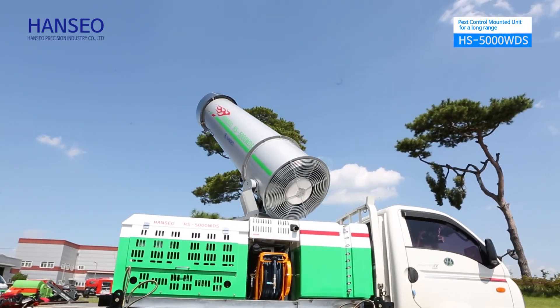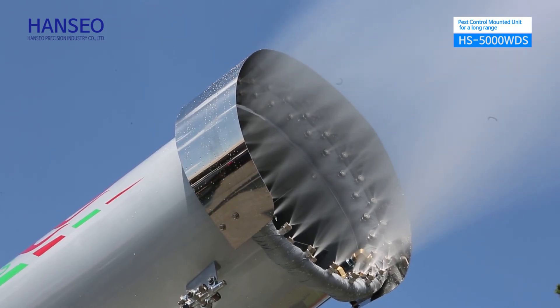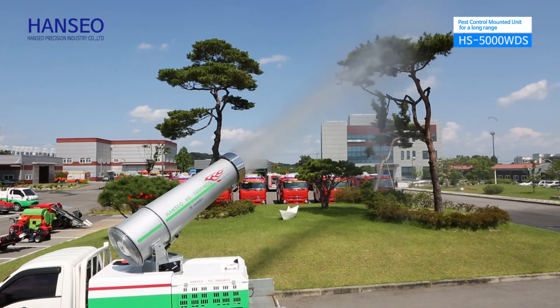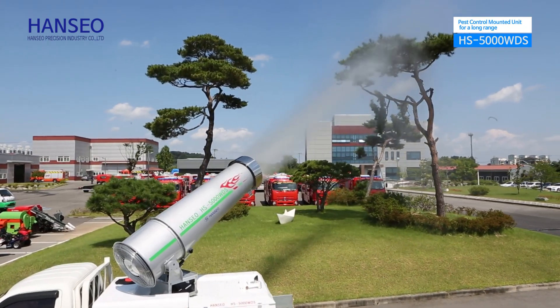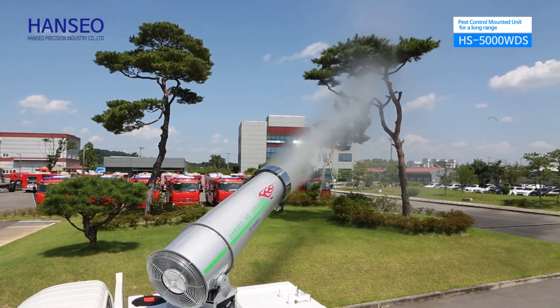It is excellently effective with even spraying, therefore suitable for disease prevention and pest control, livestock quarantine activities, and sanitizing for COVID-19 in a large area within a short time.